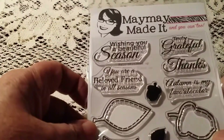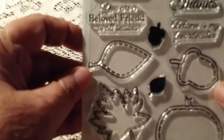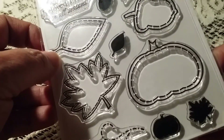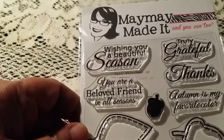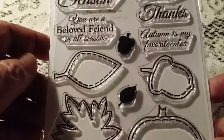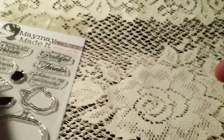First, there is this set here. 'All Stitched Up' — that's the name of this set. It says: 'Wishing you a beautiful season,' 'You are a beloved friend,' and you can read the rest — they are very nice stamps.